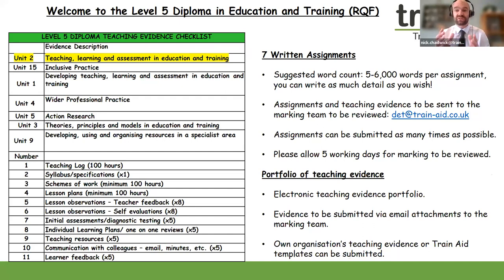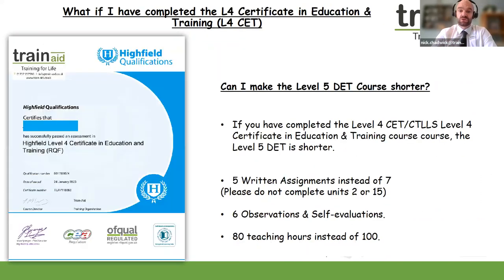You can send in your assignments and teaching evidence as many times as you wish — don't feel you have only one submission. With your teaching evidence, we encourage you to use your own templates, your own school or college's systems, and perhaps your own lesson plans. However, if you're new to teaching, you can submit evidence using Train Aid's own templates. This qualification is entirely electronic; there is no need to print off anything or submit any hard copies.